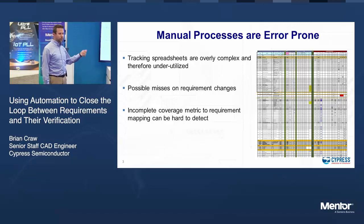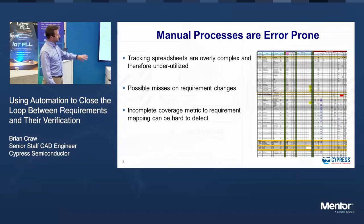It's a big, ugly spreadsheet with requirements, documents, and references. You can see there's fancy color coding, and it gets so big and hard to zoom in and out of — it's just a pain to use. They get overly complex. It's hard to update them, hard to find stuff in them. It's easy to miss requirement changes — are they filtered all the way down to the verification groups? We also have easy-to-get incomplete coverage metrics or requirement mapping.